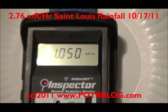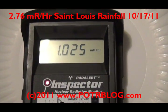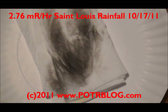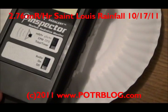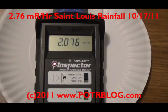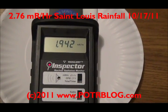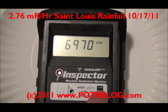So it looks like roughly half of what's coming out of here is alpha radiation. Back to 100 times background, 200 times background, 200 times background. That's 67,695 counts per minute. Crazy.